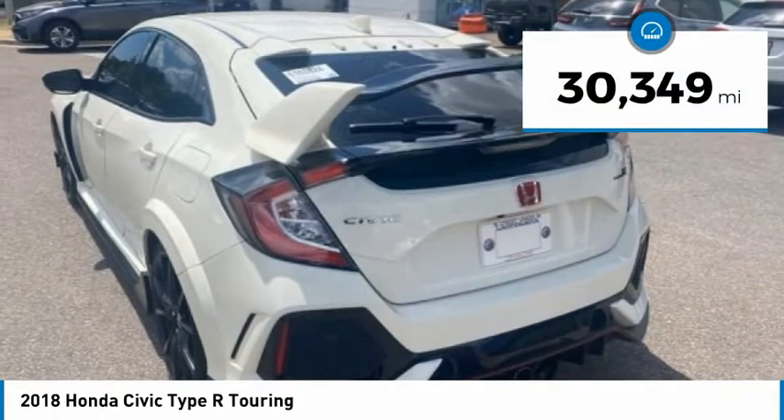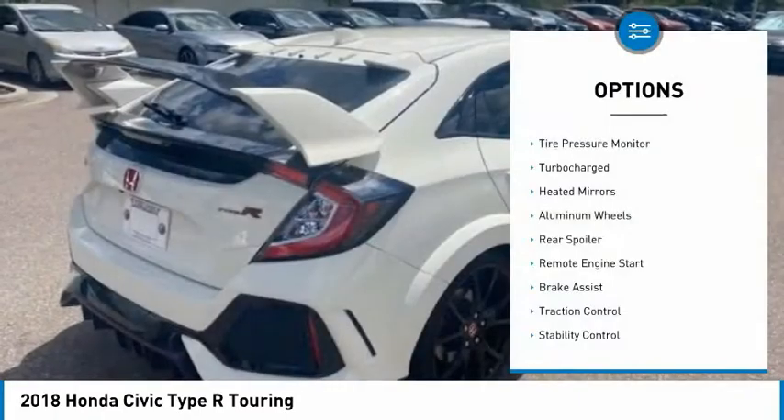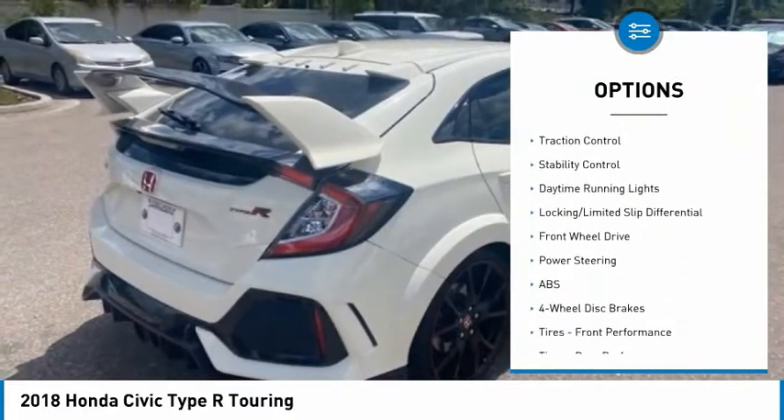This vehicle has less than 35,000 miles. Here are some of this vehicle's great options: tire pressure monitor, turbocharged, heated mirrors, aluminum wheels, rear spoiler.